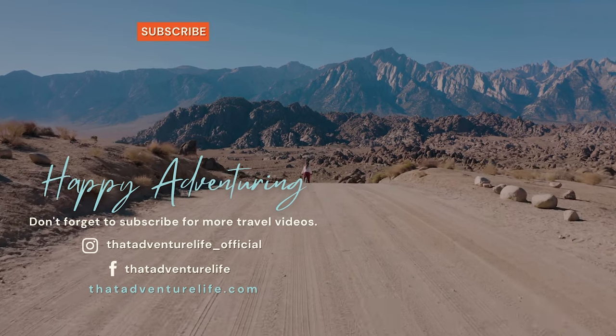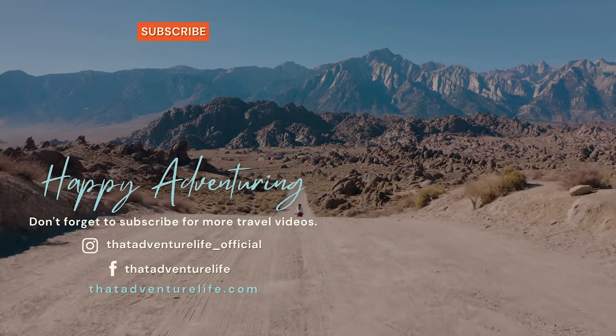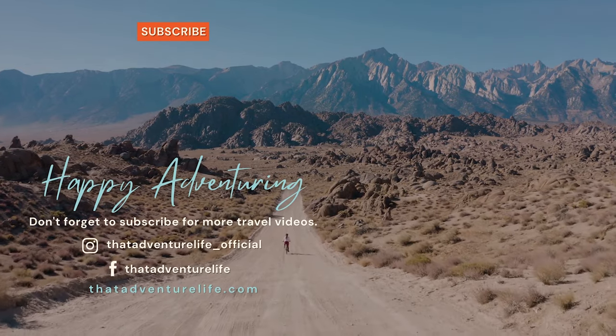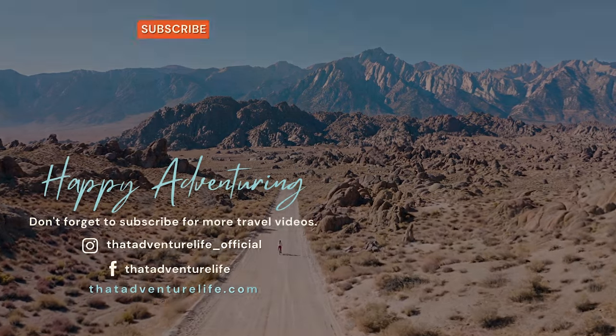And that wrapped up our trip to Bill Baggs Cape Florida State Park. What are your favorite spots to visit when you're in Florida? Please let us know in the comments below. If you enjoyed this video, be sure to give us a thumbs up and subscribe because we have a lot of great videos coming soon. For all the information about this park and visiting the lighthouse, head on over to thatadventurelife.com.